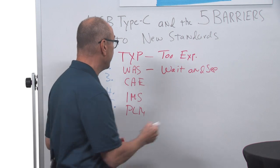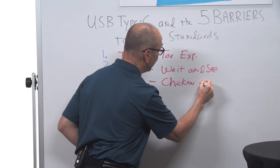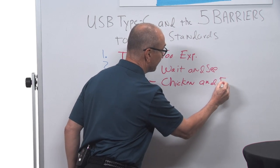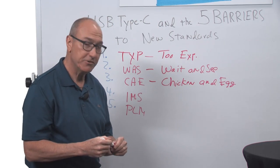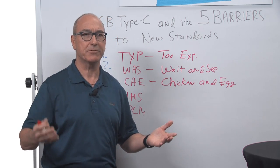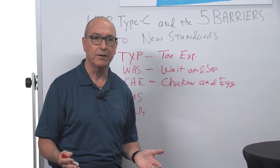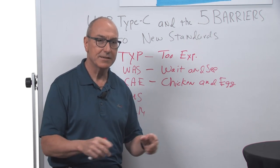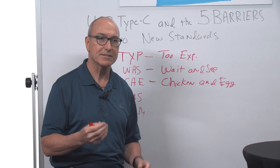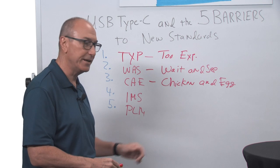The next item is CAE — chicken and egg. In the USB context, it was: what should you change to Type-C first? The laptop or the monitor? The mouse or the hub? When an existing solution already exists, it's hard to advance any one piece of that solution. That's chicken and egg.